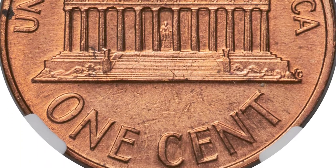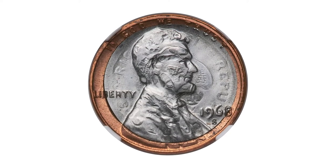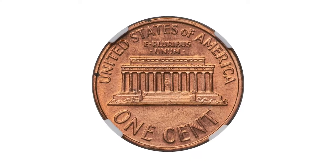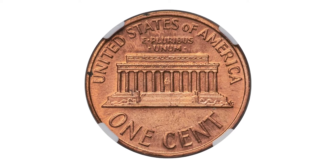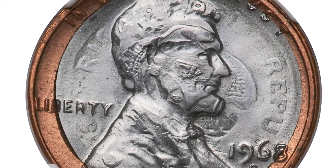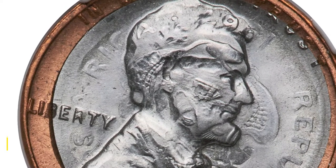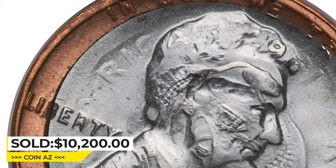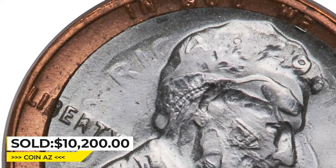The 5 centavos was well-centered over the cent planchets and situated between the obverse die and the cent planchets. The cent reverse has a normal appearance, save for a rim ding near 3 o'clock. A similar rim ding is also present on the obverse near 3 o'clock. Sold on May 5, 2023, for $10,200 at Heritage Auctions.